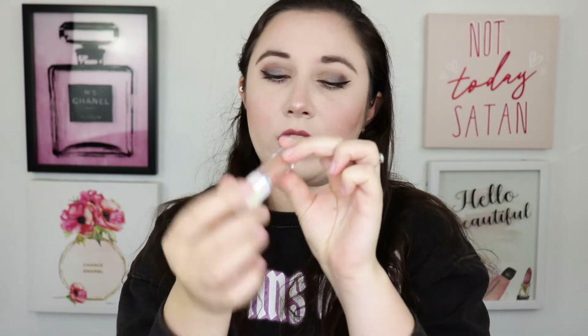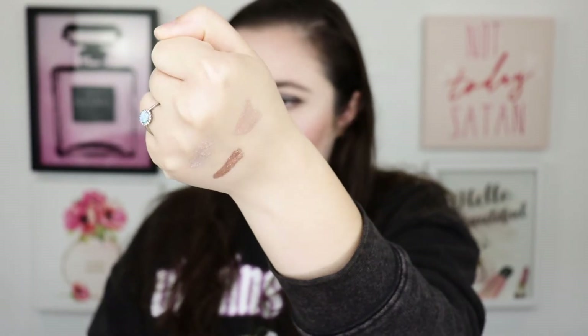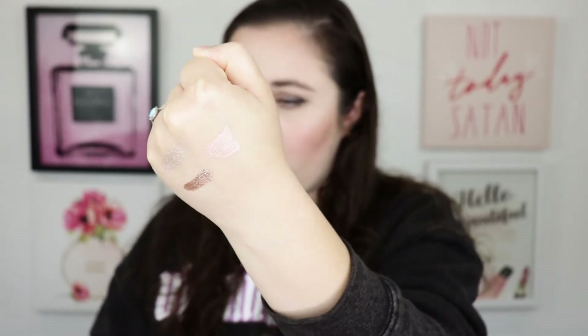The last liquid eyeshadow is another golden shade, a bit lighter than Eye Contact, in the shade Goodness. The glitter in this one feels a lot smaller. Now that I'm swatching it, it's got more of a peach tone to it and the formula feels a little thinner — similar to Stardust. I wonder if building up layers after letting it dry would help. They're all super shiny and reflective, so I'm excited to try these out.